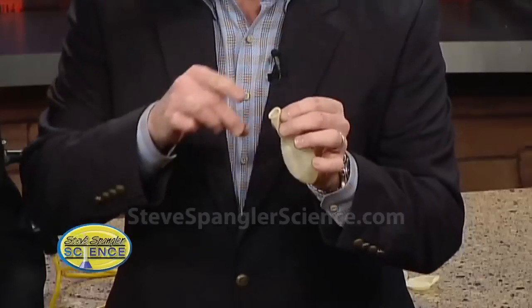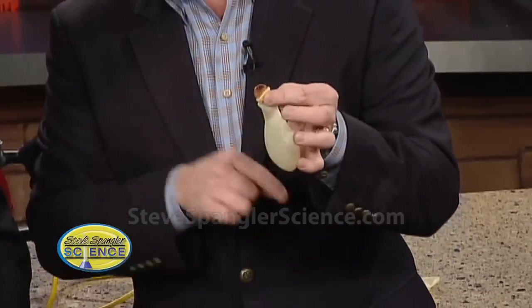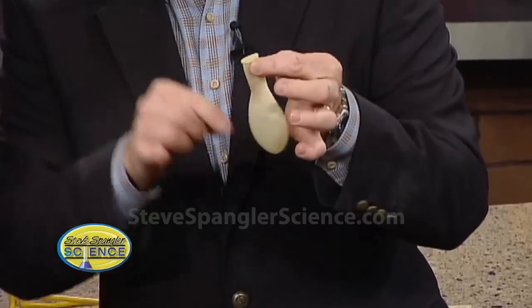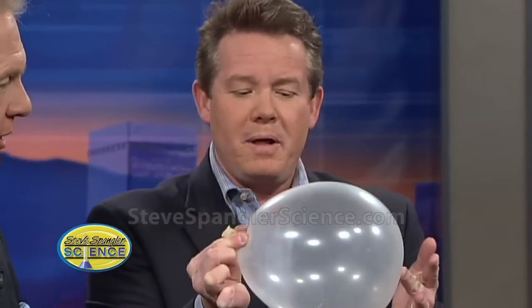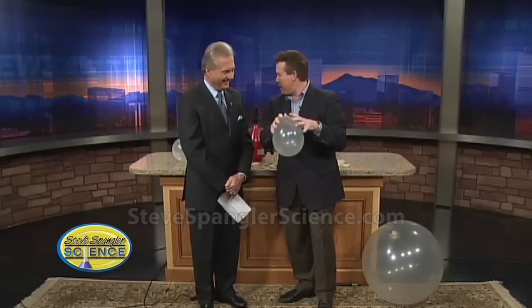First law — it says an object in motion will stay in motion until a force acts upon it. So we're going to take a penny and put it into the balloon like this and blow it up. You don't want to inhale the penny so just be very careful.